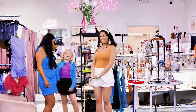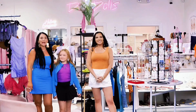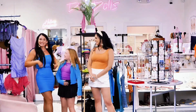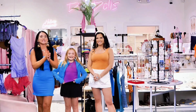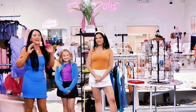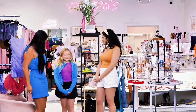Hi guys! What's up? We are back at Diva Dolls and we have a little special guest with us today — Eden Scott. She is out of school for the summer and ready to help us show you guys some of our new arrivals and all the amazing stuff we have here at Diva Dolls. Yes, we are so excited!